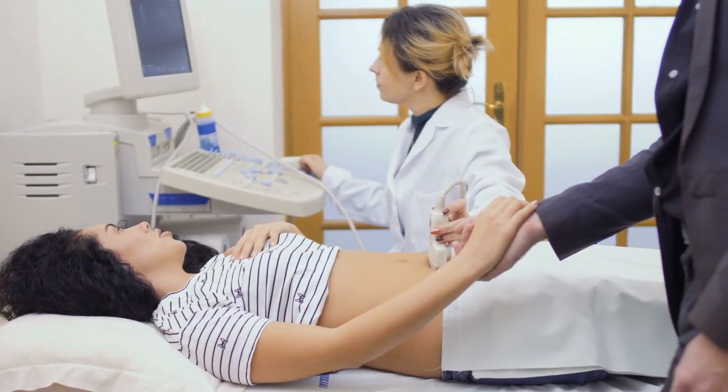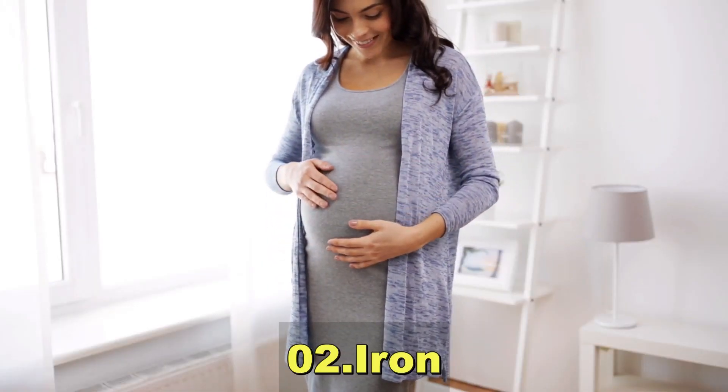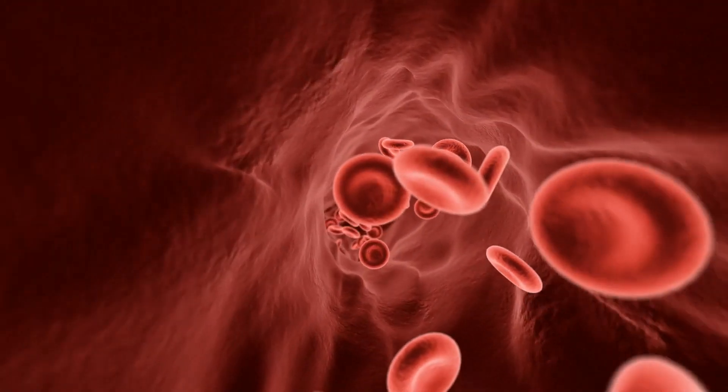Iron is crucial for preventing anemia, supporting the increased production of red blood cells during pregnancy, and aiding in the transport of oxygen to the baby.